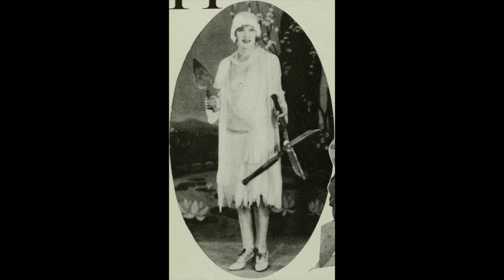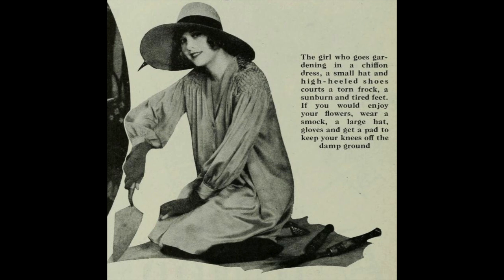The girl who goes gardening in a chiffon dress, a small hat, and high-heeled shoes courts a torn frock, a sunburn, and tired feet. If you would enjoy your flowers, wear a smock, a large hat, gloves, and get a pad to keep your knees off the damp ground.